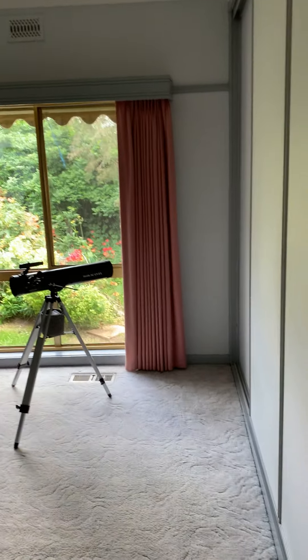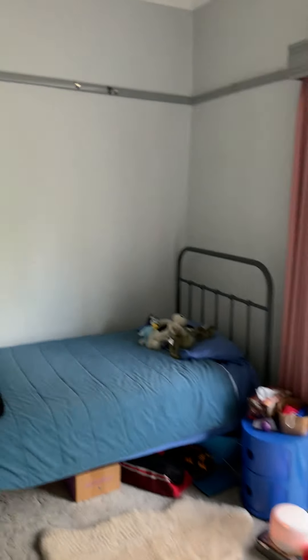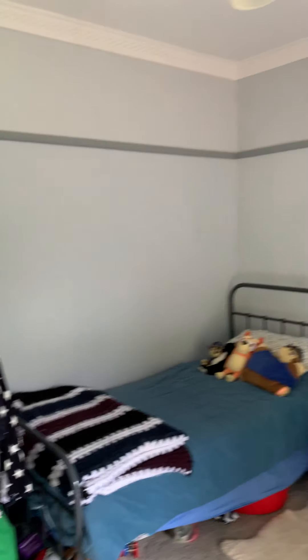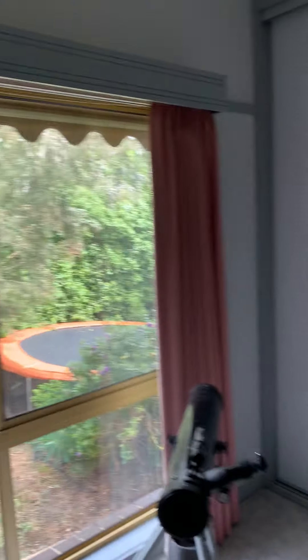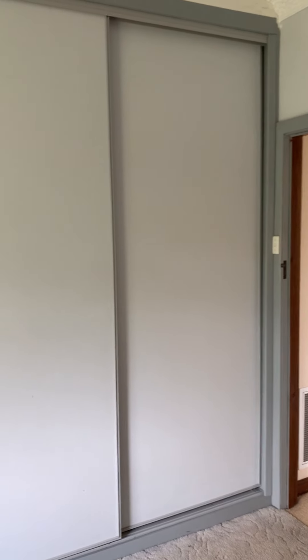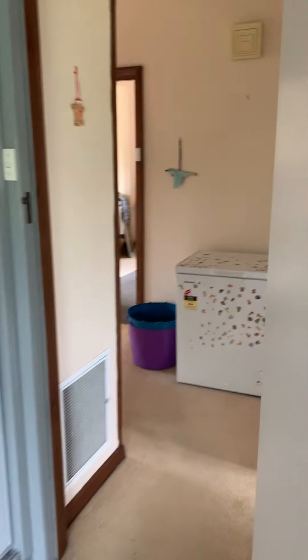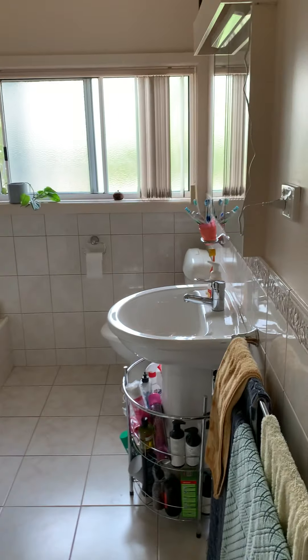The second bedroom is also quite large. There are two beds in here for the kids, a beautiful view to the garden, and a massive built-in robe. It's quite deceiving, this two-bedroom, one-bathroom house — it's quite large.